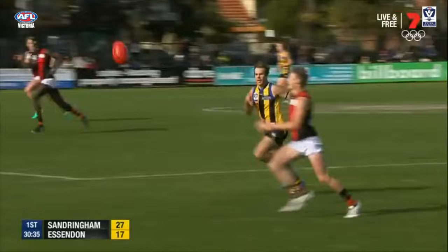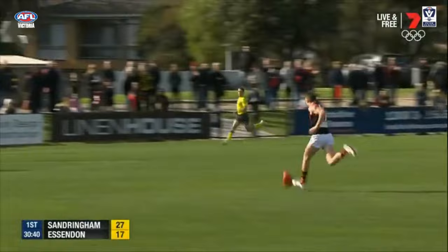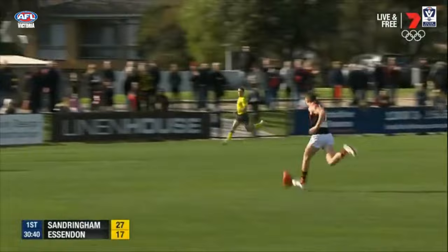But our number 1 play of the week — the words 'don't argue' resonated around Trevor Barker Beach Oval last weekend at the end of the first quarter, as Essendon's Mason Redman provides the fend off and goal for the Bombers against Sandringham.